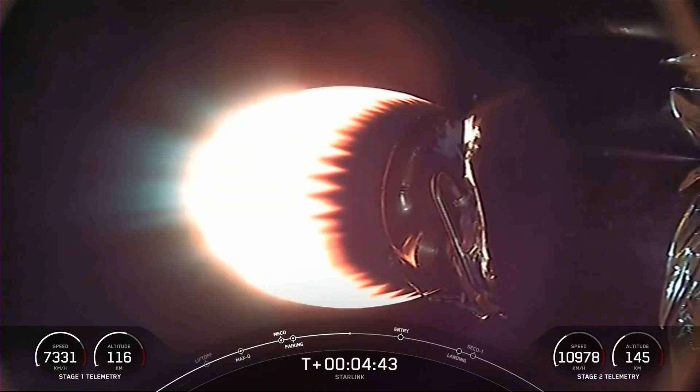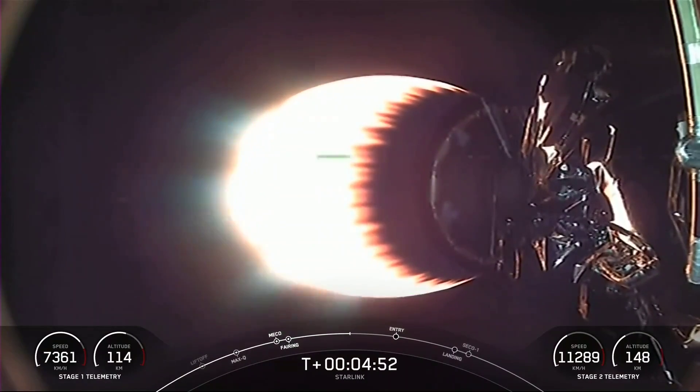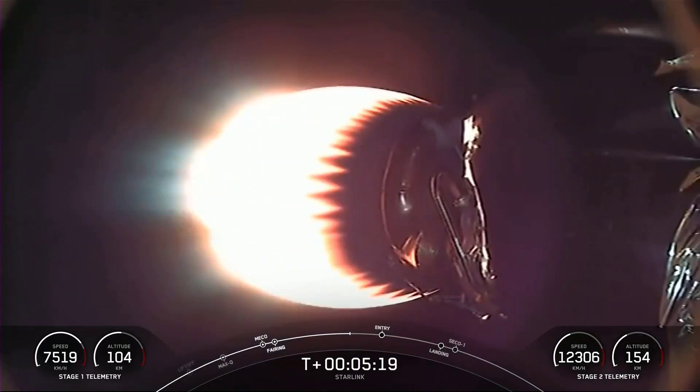Vehicle on nominal trajectory. Acquisition of signal, Bermuda — the first and second stages are following nominal trajectories. Today's Starlink mission marks SpaceX's 230th mission overall and the 31st mission this year.